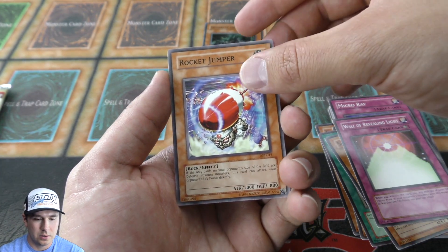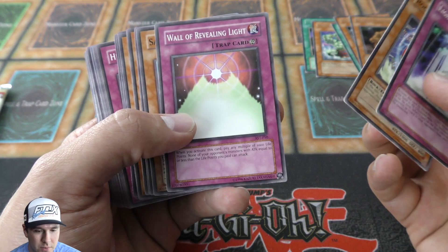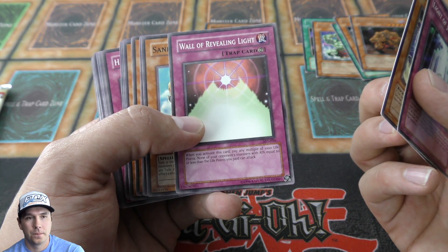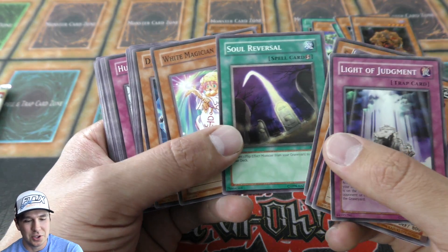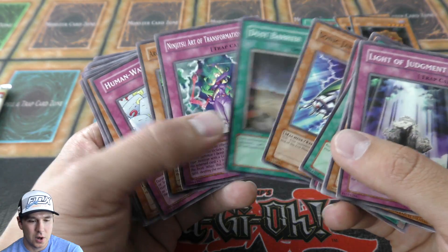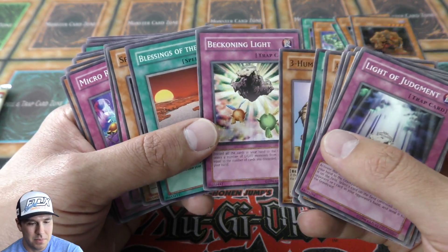The Grave Protector — pulled one foil out of six, not bad. Wall of Revealing Light — pretty cool. And The Light of Judgment — actually a pretty cool looking card. Wall of Revealing Light was a card they ran in an old-school FTK deck — Last Turn, a trap card. You combo it with this to bring your life points down, you have a monster on the field, and your opponent is supposed to special summon a monster but can't, so you end up winning. It was a really old combo deck — pretty neat to watch.